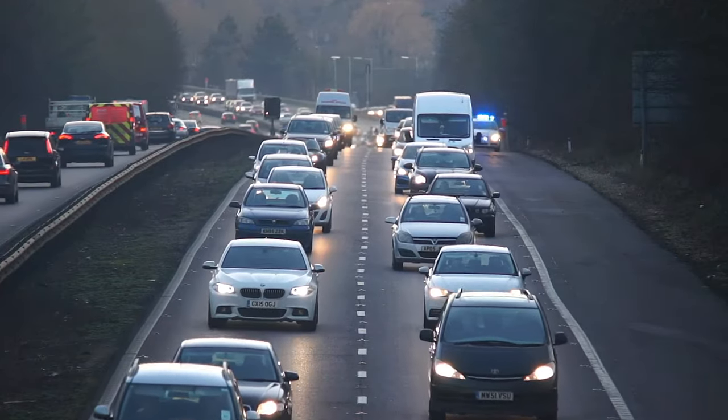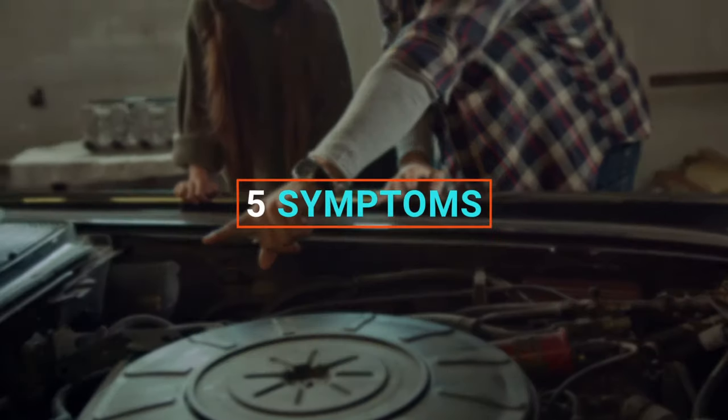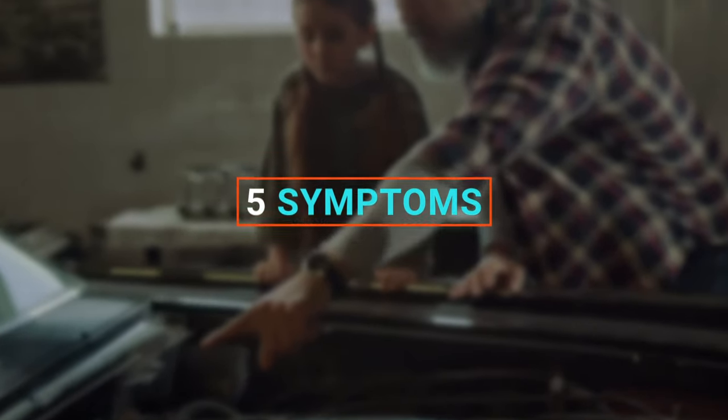I hope you guys are having a nice day. Car Care Hacks here. In today's video I will be talking about the 5 symptoms of a leaking exhaust valve.